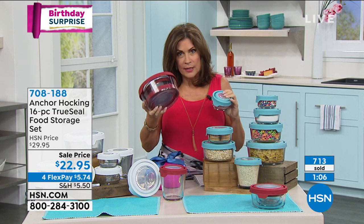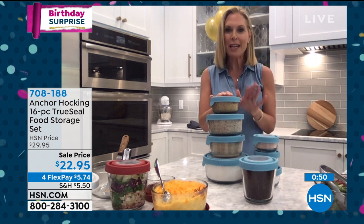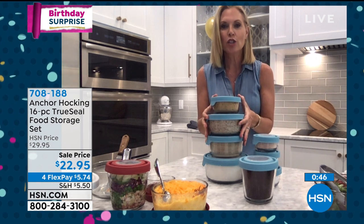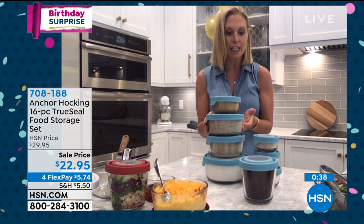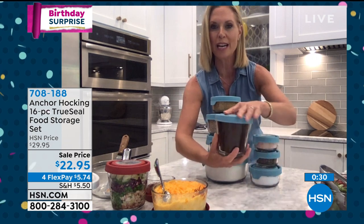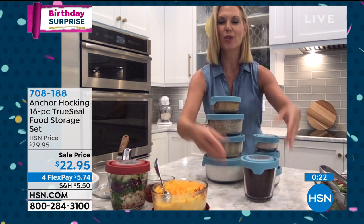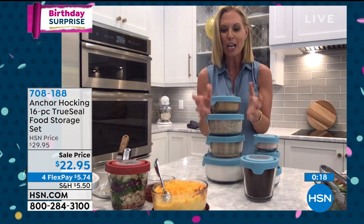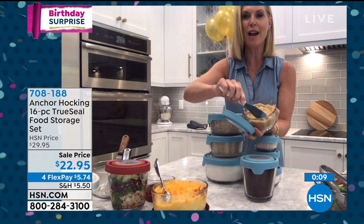It's incredible value for this quality. Put sugars, flours, gluten-free nut flours, coffee in the glass containers — keeps them fresh. Brown sugar won't get rock hard because the True Seal lid keeps it soft. Five-year warranty, $22.95. Tracy, thank you so much — it was fun because I loved my birthday surprise. We have it in red, blue, and white.